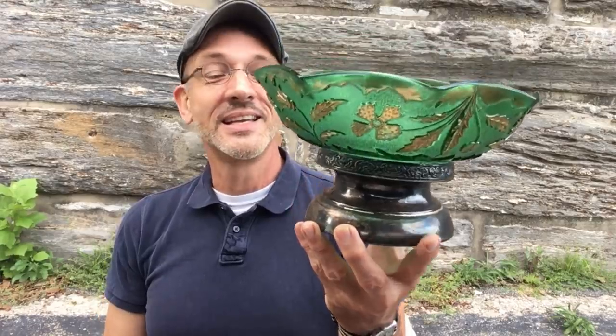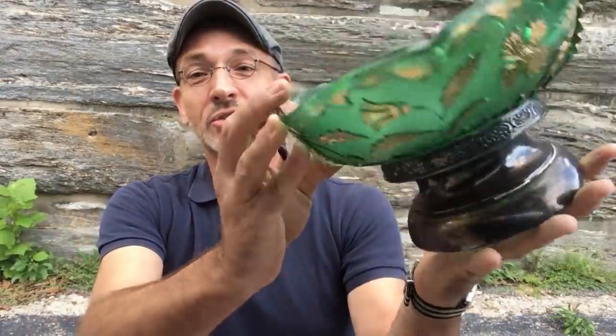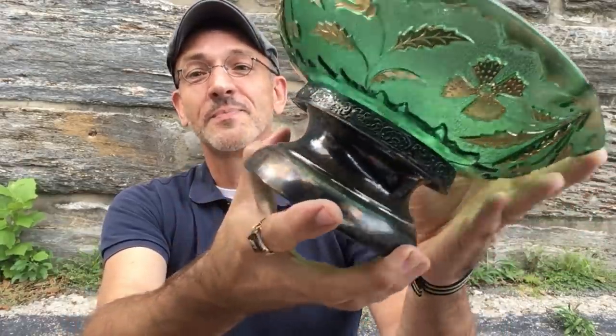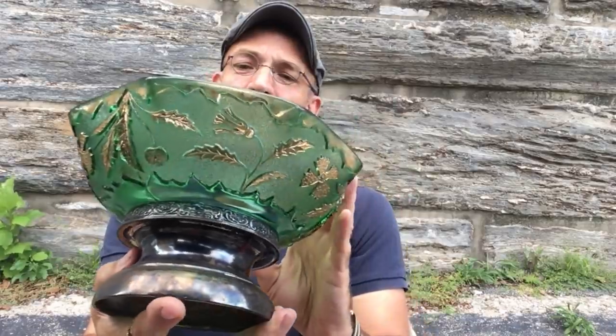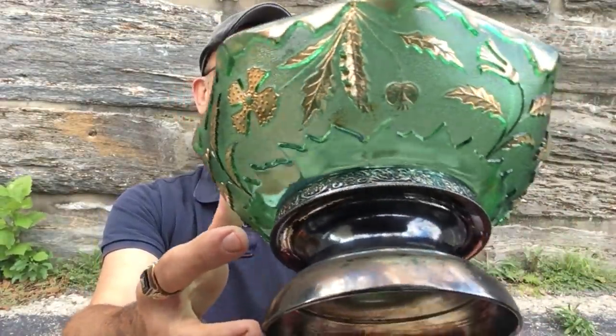This is obviously from the Goodwill. For $4.49, here's a wonderful bowl. I have a Northwood feel to this — it's green glass on a silver-plated base, never drilled. The base is very tight around the bottom of the glass. Most of the silver is worn off along with some of the gilding. I see thistles on here. This would date to probably around 1910, and it may or may not be Northwood — I'm going to have to check.